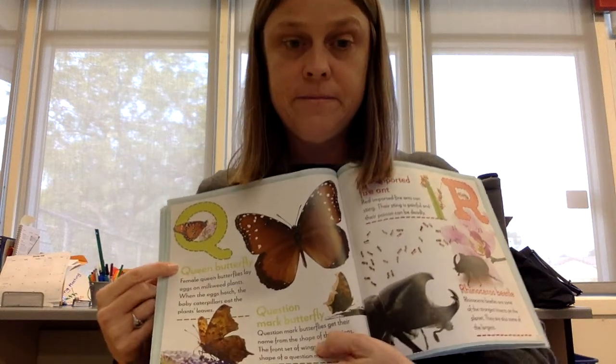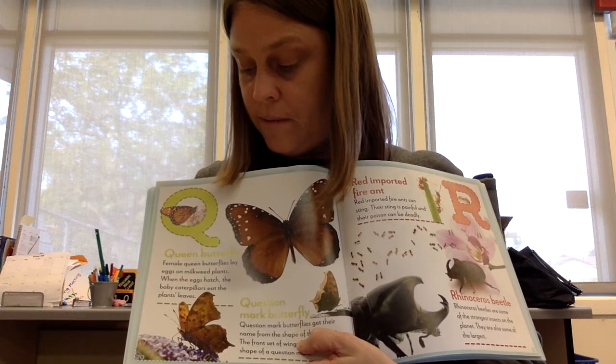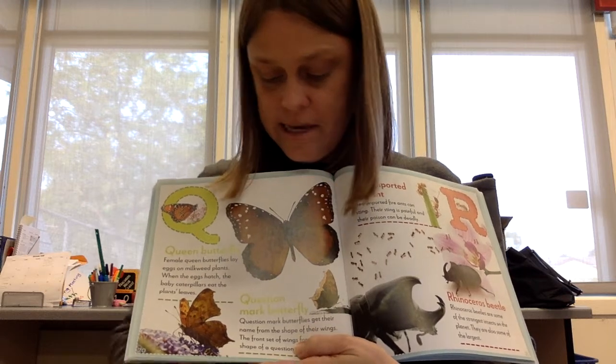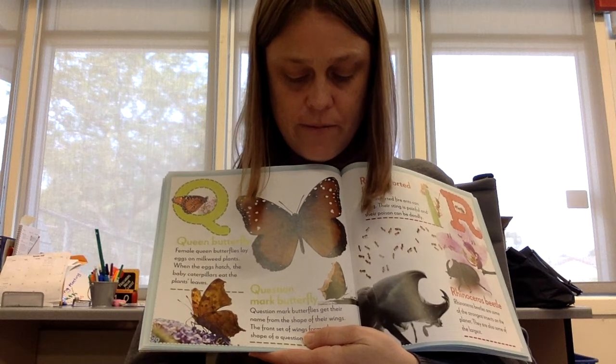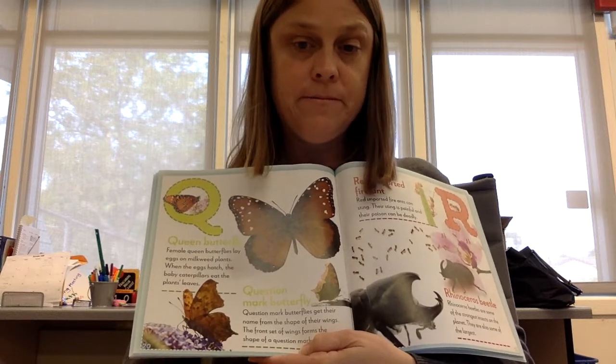Q is for queen butterfly. Female queen butterflies lay eggs on milkweed plants. When the eggs hatch, the baby caterpillars eat the plant's leaves. Question mark butterfly. Question mark butterflies get their name from the shape of their wings. The front set of wings forms the shape of a question mark.